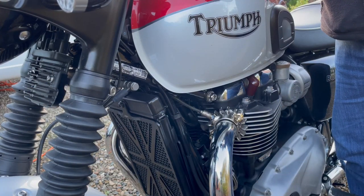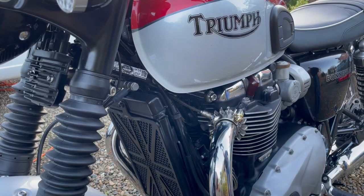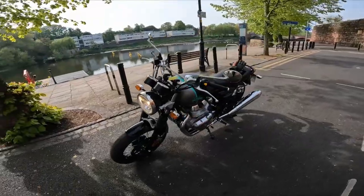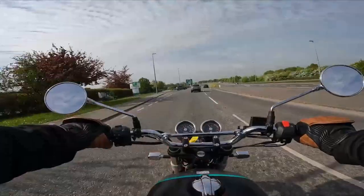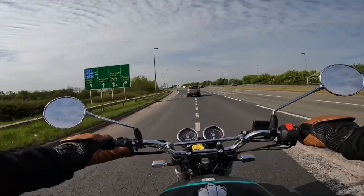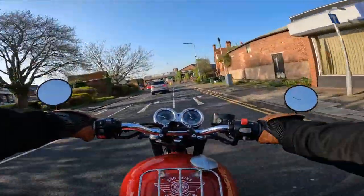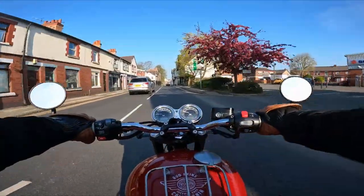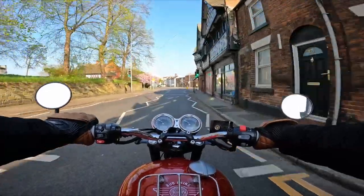Engineering-wise there are huge differences. The only similarity the Interceptor, T100, and T120 share is that they are twin cylinders - mechanically they are very different engines and capacities. The Interceptor is a 650cc with 47 bhp, the T100 is a 900cc with 64 bhp, and the T120 is a 1200cc with 78.9 bhp. The Interceptor has a 6-speed box as does the T120, while the T100 has a 5-speed box. Weight-wise, the Interceptor is the lightest at 217kg, the T100 is 228kg, and the T120 is 236kg. Triumph's engineering is technically more modern and advanced, but this does not always translate to reliability.